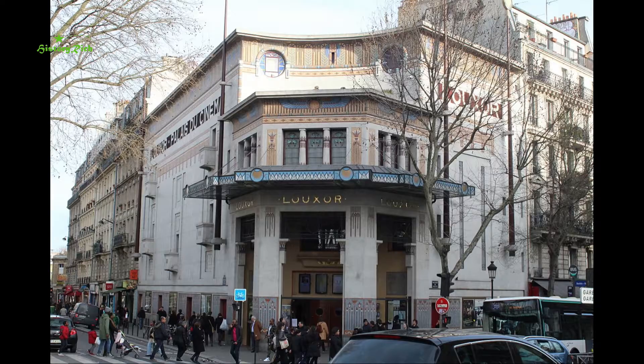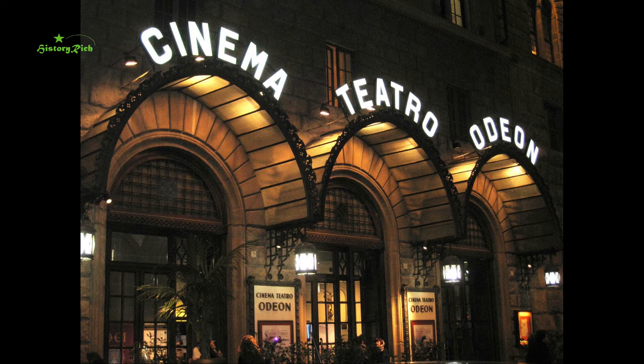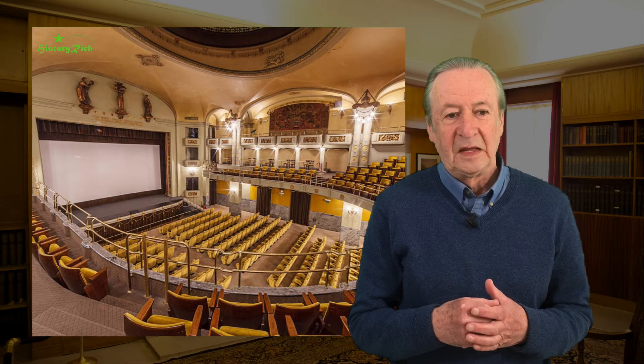The Luxor Cinema in Paris on the Boulevard Magenta opened in 1921 with decor based on ancient Egyptian motifs. A former Renaissance palace on the Piazza Strozzi in Florence was given an Art Deco makeover between 1919 and 1922, including architectural lighting on the exterior, and was transformed into the Odeon cinema.